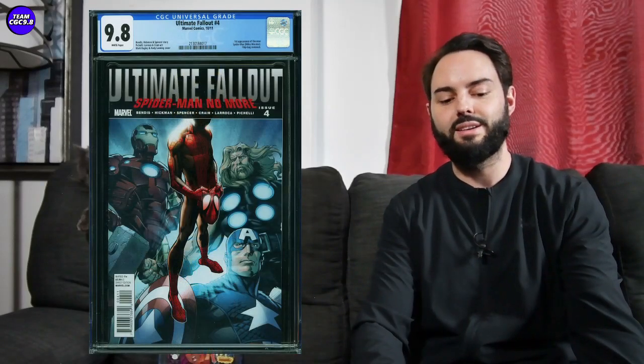Ultimate Fallout #4, first print 9.8, just saw one sell for $3,150. About a month ago they were selling for around $3,500, and I made a few videos saying just wait, be a little patient, let this one cool down — and that's basically what's happening right now. So you're saving yourself a couple hundred bucks by being patient.